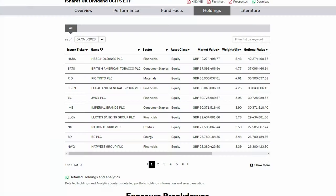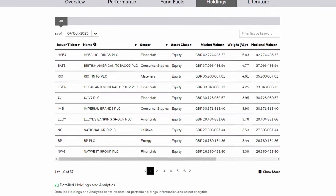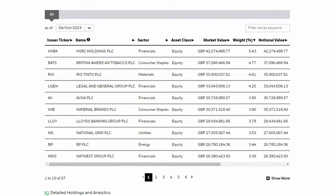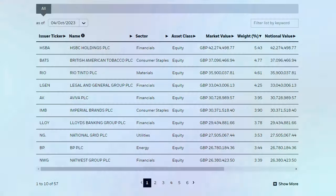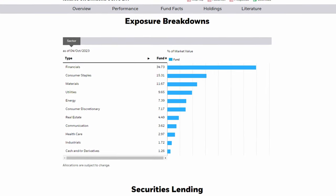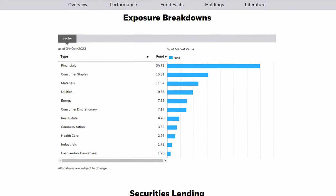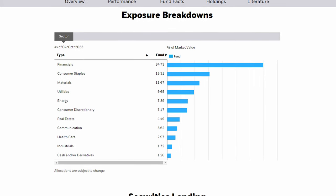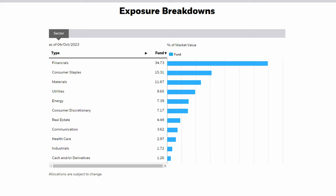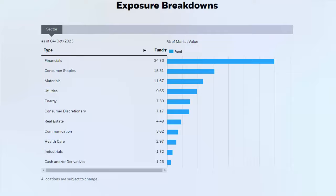Looking at the top 10, you'll probably recognise all of the companies here as they are mostly UK household names. The immediate thing that stands out is that it is heavily weighted towards the financial sector, with 5 of these top 10 either being a bank or a company that provides financial services. This is more apparent when you look at the sector breakdown, which reveals that nearly 35% of the fund is in the financial sector. This is very important to note, because unlike the FTSE 100, which has more weighting in defensive sectors, IUKD being dominated by financials means that its performance is heavily impacted by the state of the UK and global economy.